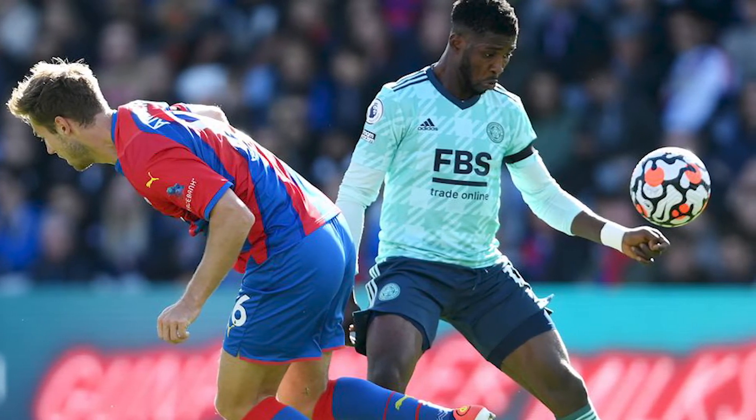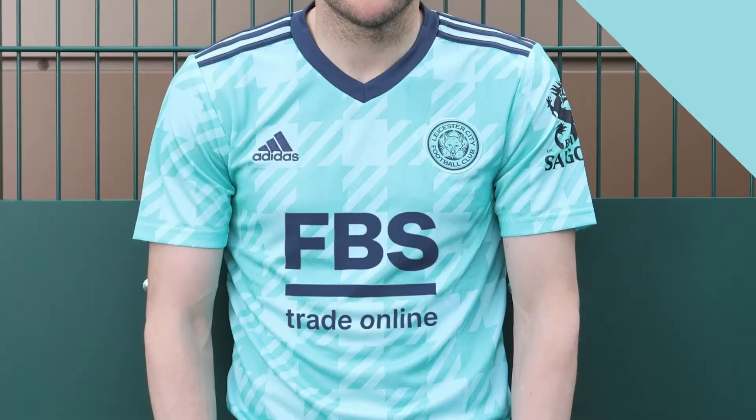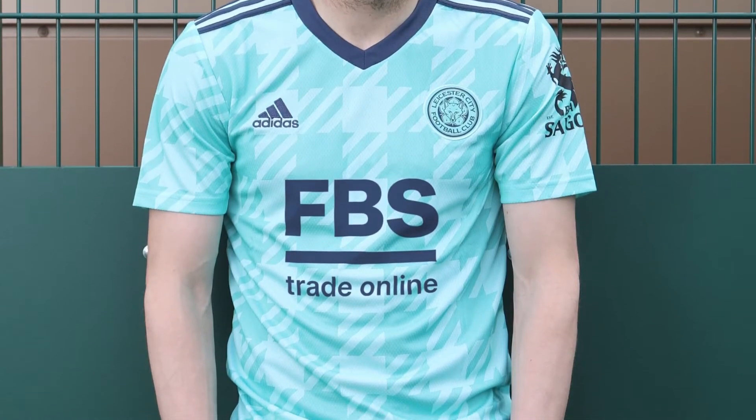Starting at number five, we have Leicester's away kit. I'm really not a fan of this kit — it looks like a tablecloth. The design has nothing going for it other than just vibes. There's no meaning, no secret tartan tablecloth significance within Leicester. If you're going to do a pattern, maybe make it about your city. It's very blocky and geometric, the pattern is far too big.